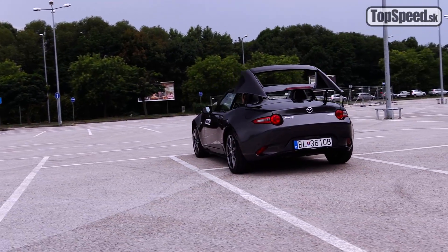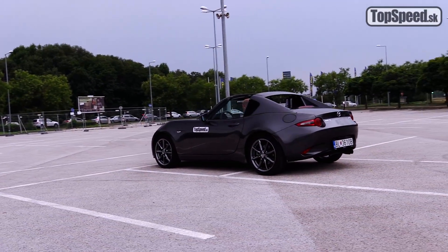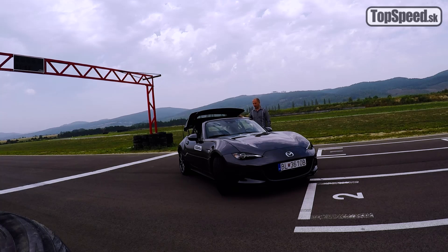Je to svojím spôsobom Roadster, ktorý má pevnú časť strechy, preto aby bola menšia turbulencia, ale hlavne preto, aby toto auto bolo použiteľné po celý rok.